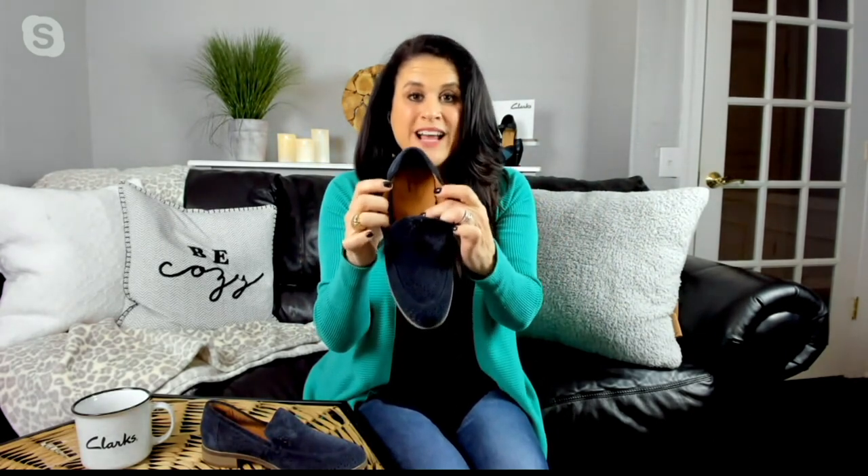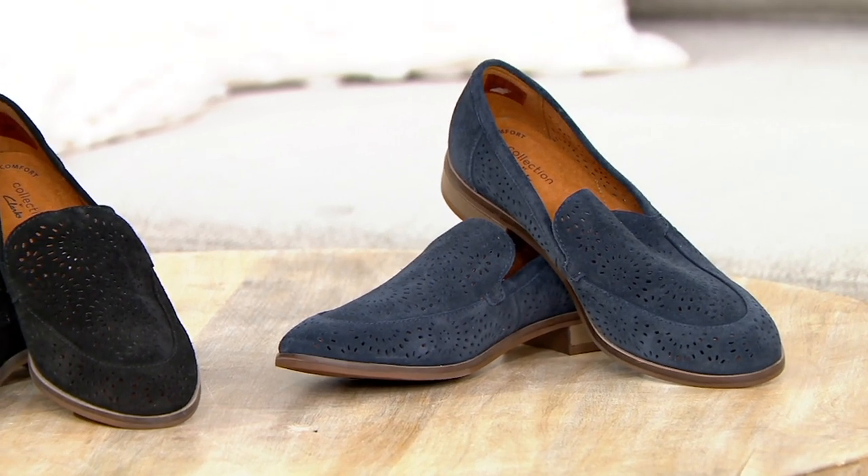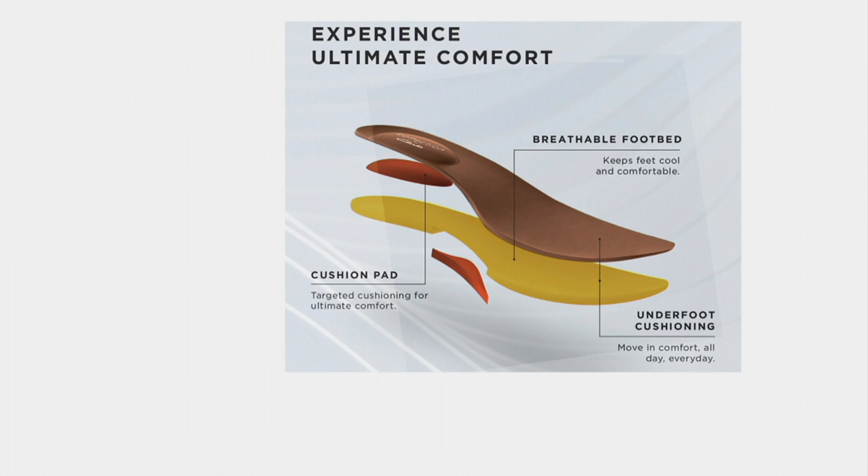It is a suede ultimate comfort footbed — seven millimeters of underfoot cushioning from heel to toe. So it is targeted cushioning where you need it most. You have underneath your heel, right at your arch, an additional two millimeters of cushioning, and right under the ball of your foot. Also going to wick away that moisture.